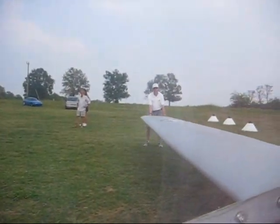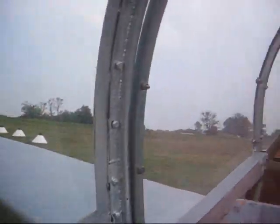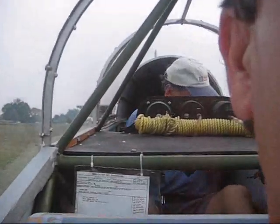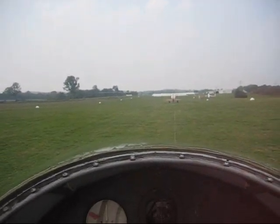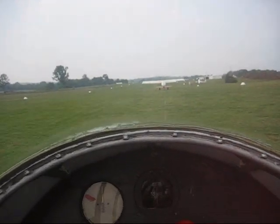Ron. Okay. All right, Chris, we're ready. Take us to maybe three. How's that? That'll work. Here we go.